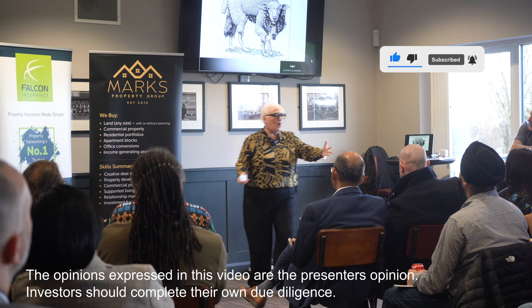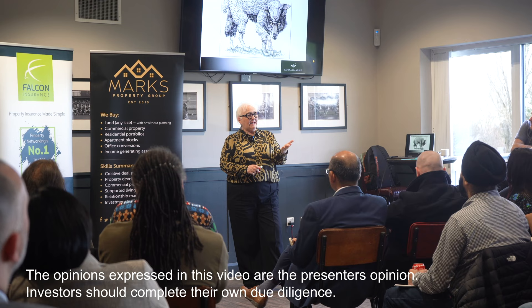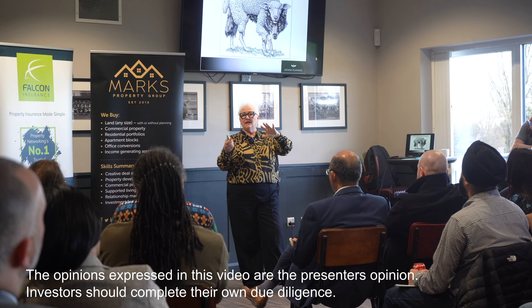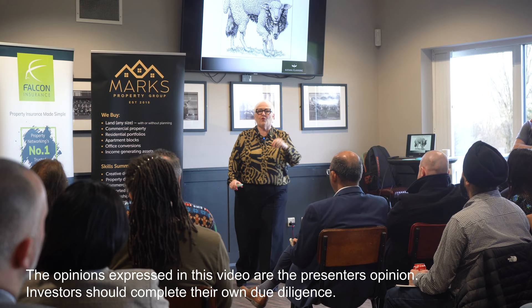There are still some — and I'm sure you all know, being seasoned property people — a single dwelling house can be converted to a small HMO, house in multiple occupation, under permitted development rights, between three and six tenants. It doesn't need planning permission, provided that all of the councils around here do not have an Article 4 direction in place.